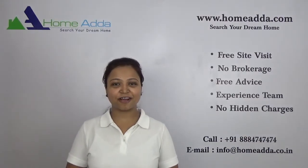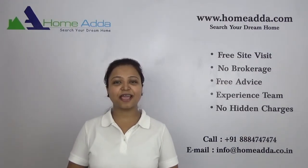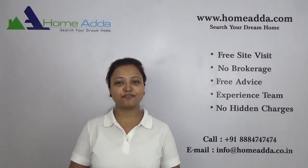Hi, welcome to homeunder.com. My name is Neha. Today I am going to take you through the floor plan of the project Purva Skydale.